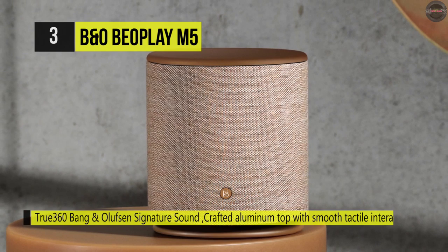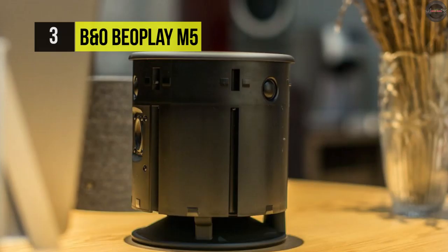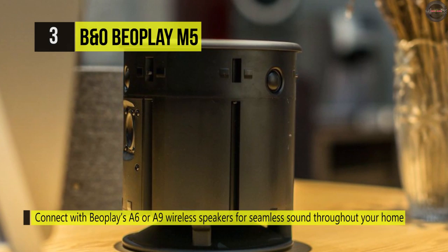Moving on to best design, we chose the B&O Beoplay M5. While the M5 is a little expensive, it looks super stylish and is easy to use. It sounds remarkable. The speaker has a beautiful fabric exterior with an overall very minimalistic appearance, which is excellent news for those who want something a bit more modern.